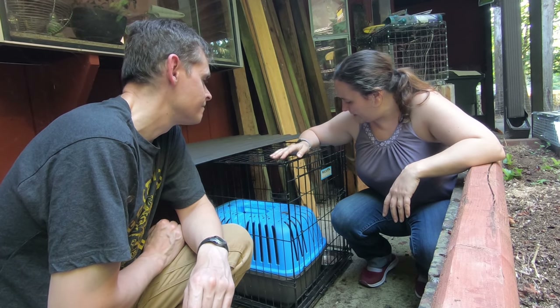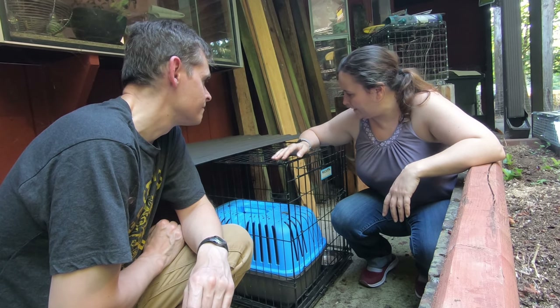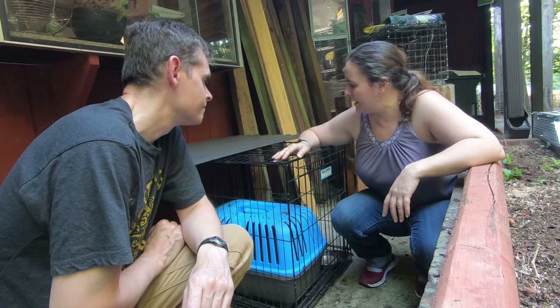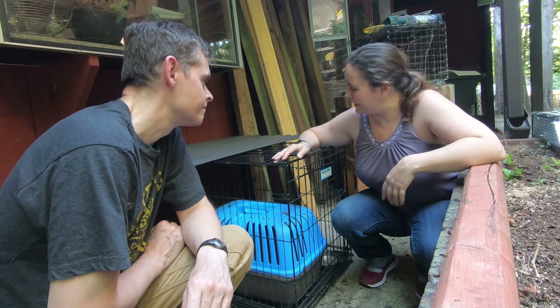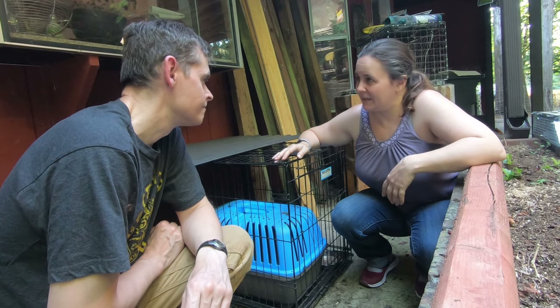We've got her in here now, and I'll probably keep her in here even after she gets home. I'm thinking they may have to try and put a cone around her head to keep her from licking — she's got a little wound that she's been licking, and it just keeps getting worse because of that.